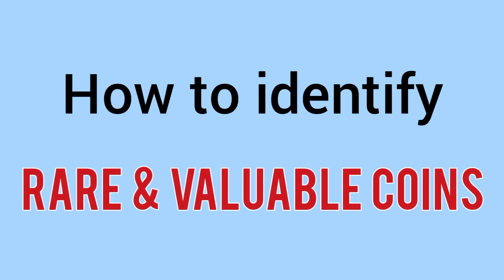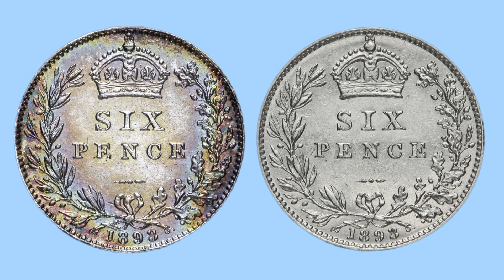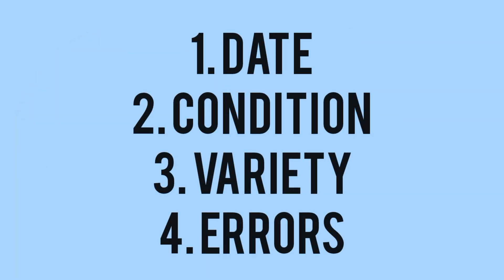Hello and welcome back to Bits and Bobs. In today's video I will teach you how to identify if your coins are rare and valuable, or if they're just normal common types. For instance, on screen now are two 1893 sixpences. One of them is worth about 80 pounds, one of them is worth thousands. But could you tell which is which? Well, by the end of the video you should know what to do.